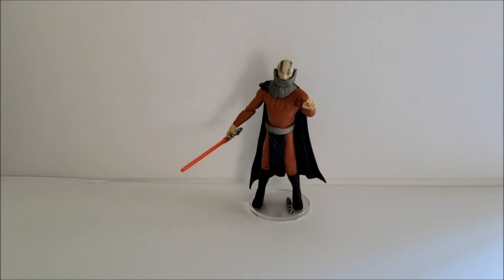Today we're going to be taking a look at Darth Malak based upon his appearance from the Knights of the Old Republic video game, from the 30th Anniversary Collection. Like Darth Revan, which I reviewed previously, he's probably one of the most iconic action figures from that line and one of my personal favorites.